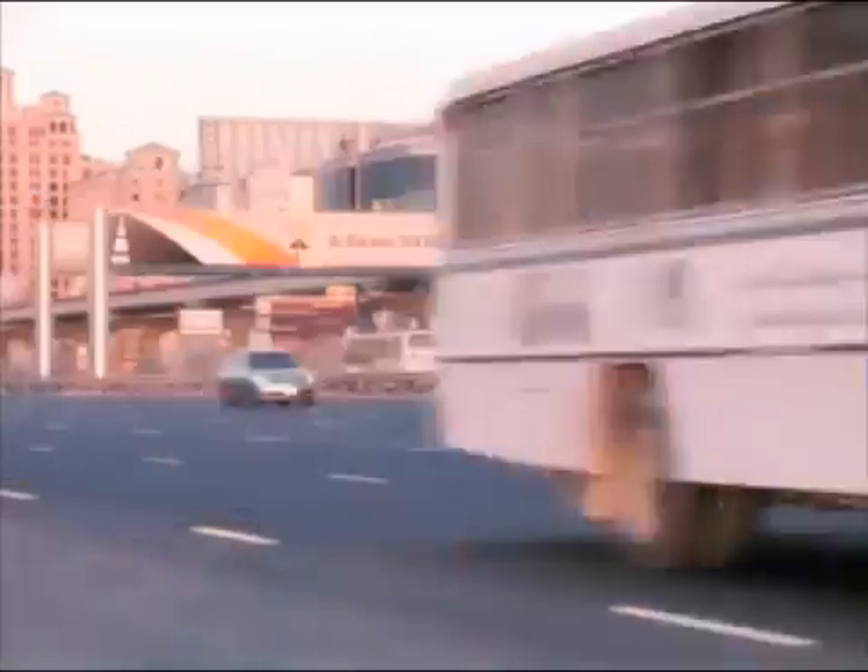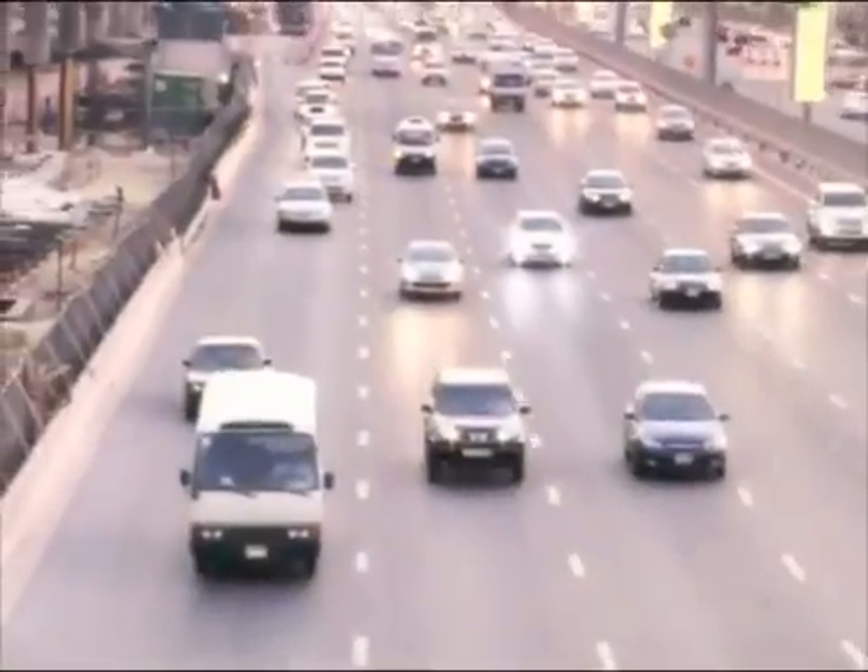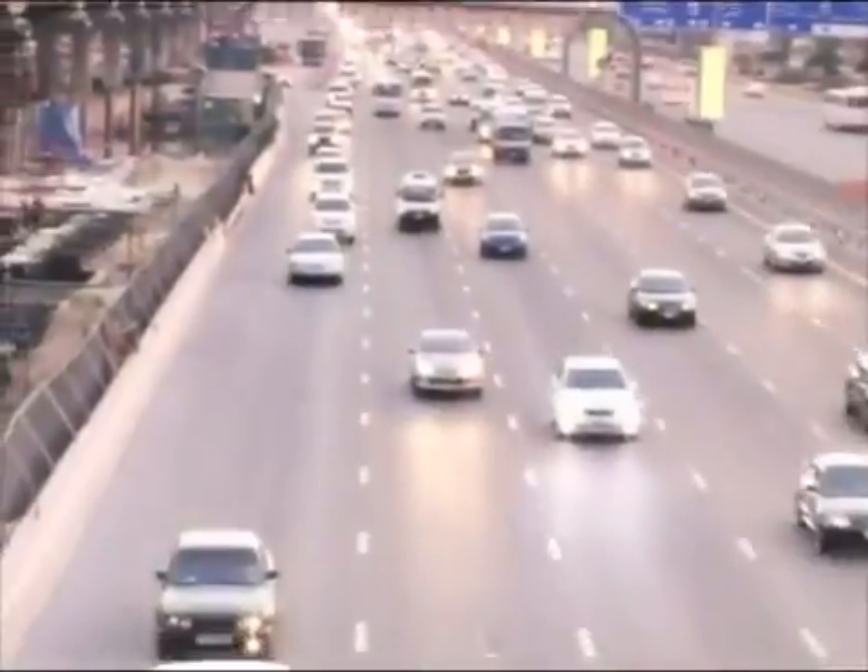Salic also features the world's widest free flow tolling zone at 40.3 metres, spanning seven lanes in one direction.